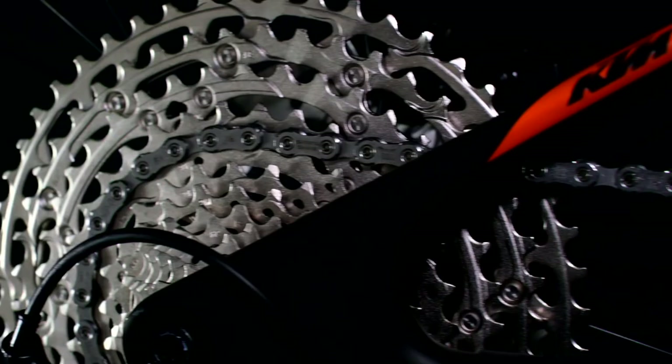Now, if you were to change within the exact same model, I would expect them to have the exact same alignment, both in terms of the drivetrain as well as the disc brake. But between models, that's nothing really to worry about.